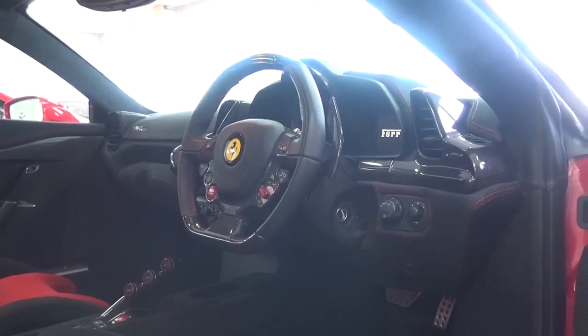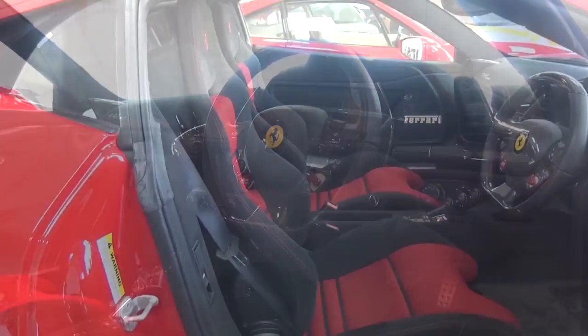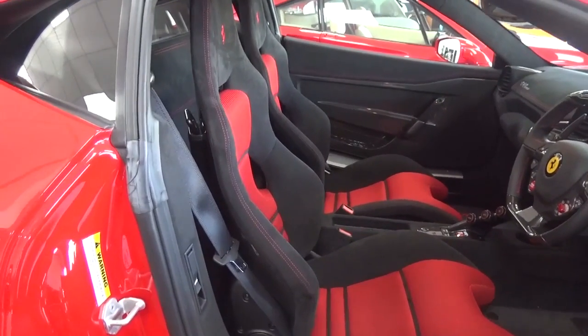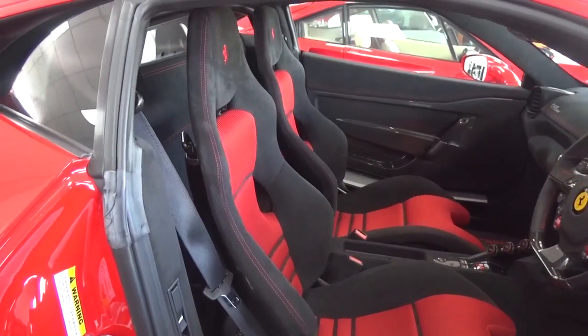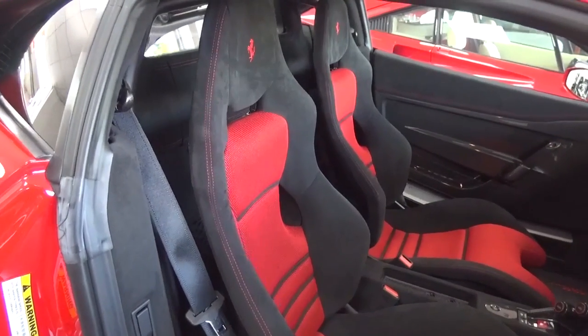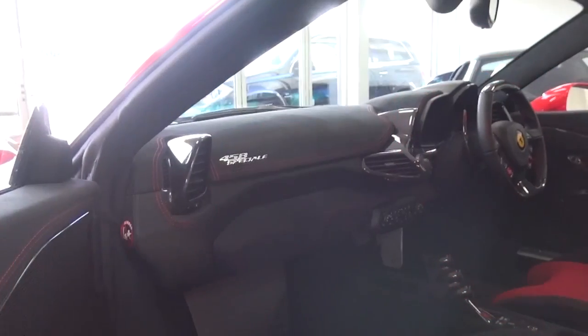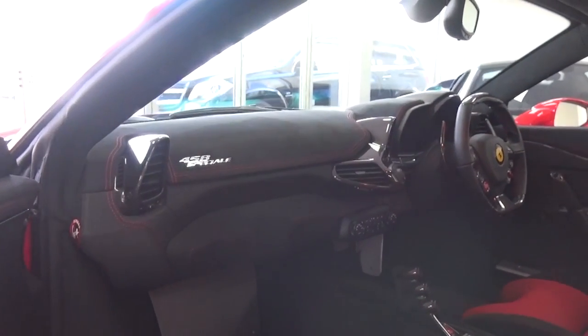All the materials feel very high quality, but also very light. The Speciale utilizes Ferrari's SSC or side slip control, which is an enhanced traction control system that manages torque distribution between the rear wheels, allowing drivers of all abilities to play with the performance and handling while it keeps a moment-by-moment watchful eye.